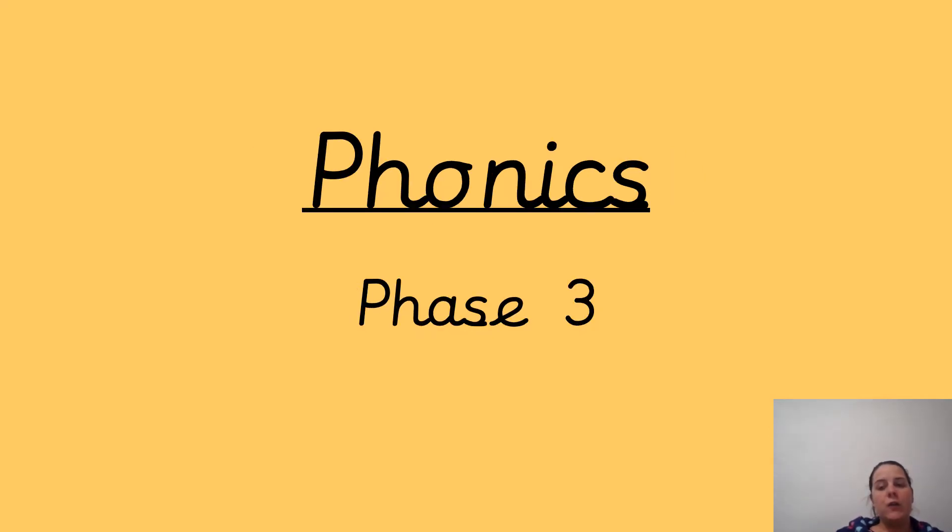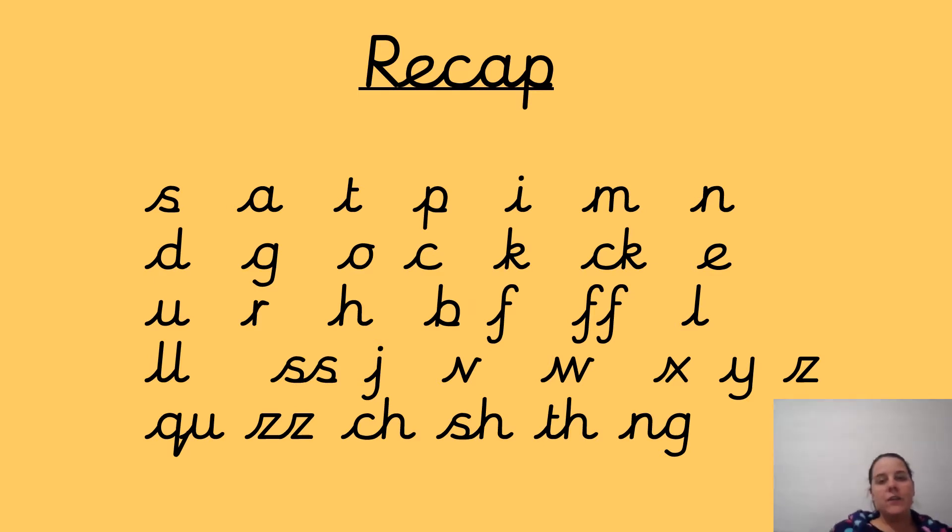We're going to start with our phonics phase three, and we're going to recap some of our sounds. So are you ready for this? S, A, T, P, I, M, N, D, K, E, U, R, H, B, Th, L, J, V, W, X, Y, Z, Q, CH, SH, TH, NG.